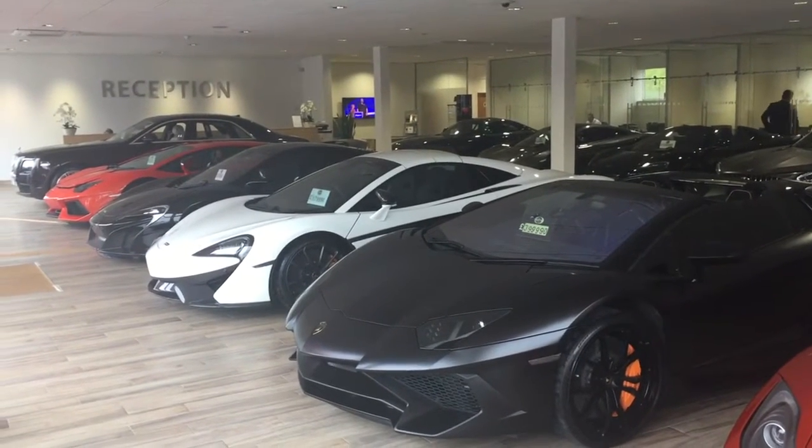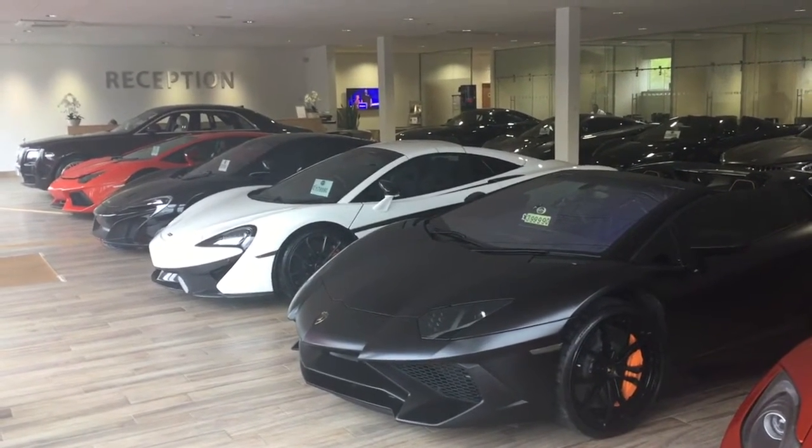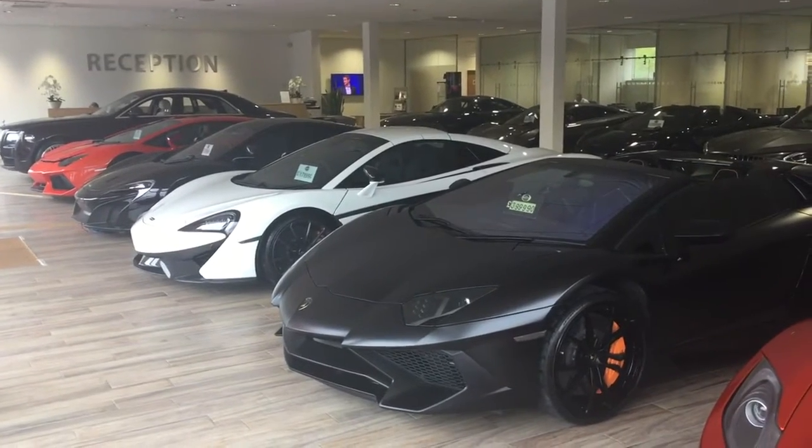Hi Jules, it's Harry at GCMotors. Just going to do you a quick video of the Porsche 911 Turbo Cabriolet.